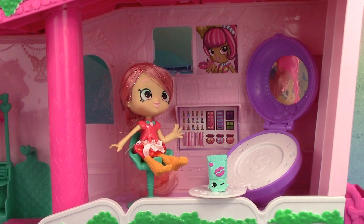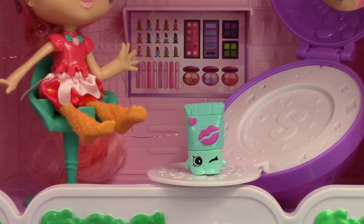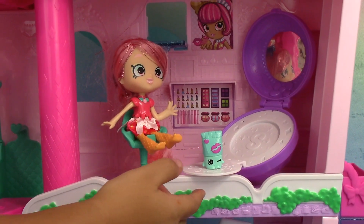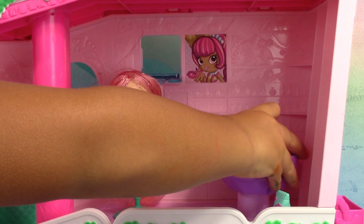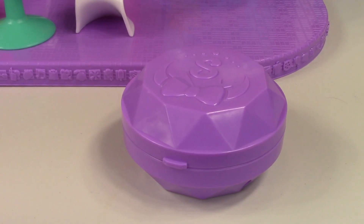Next is the beauty parlor. This is Lindy Lip Balm — she comes with the set too. This part comes off and you can put your Shopkins in here.